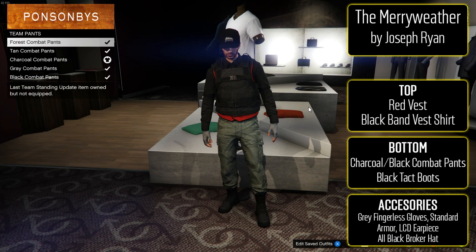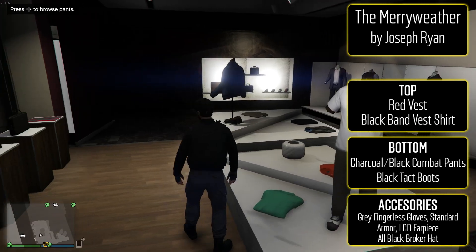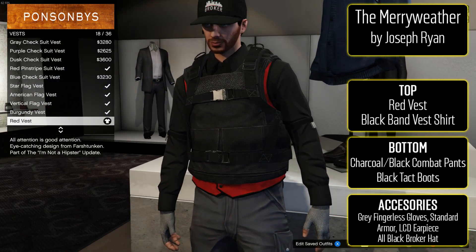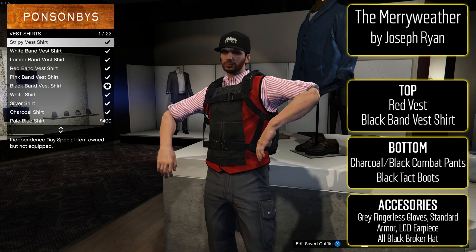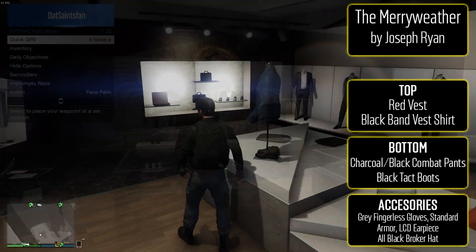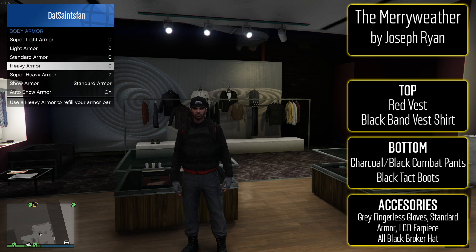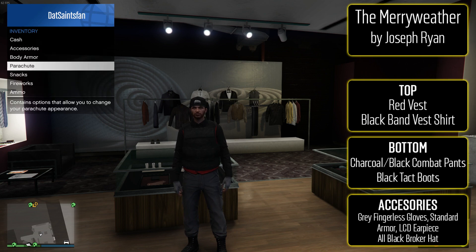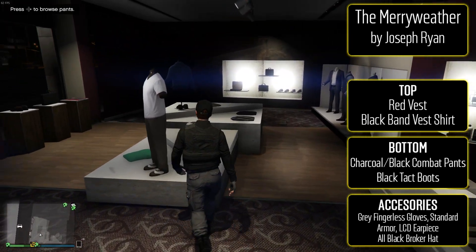The third outfit is from Joseph and it's the Merryweather — a pretty awesome looking military one. To make this one, put the red vest on with the black band vest t-shirt. For the bottom, either go with charcoal or black combat pants — he called for charcoal, but if you want to match the black and red theme go with the black ones. Then put on black tactical boots. For the accessories, gray fingerless gloves with standard body armor and the LCD earpiece, and then the all-black broker hat.